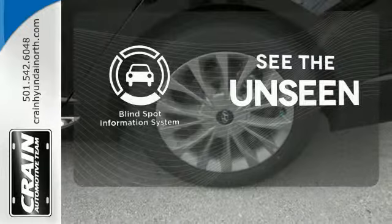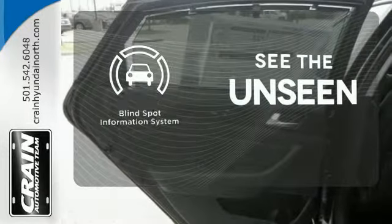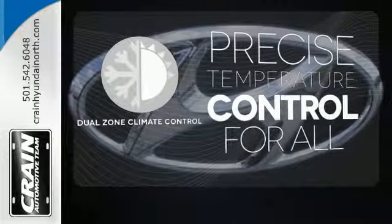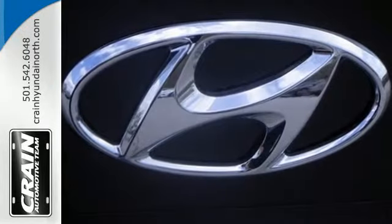Negotiating traffic has never been easier, thanks to the blind spot indicator. No one will complain about the temperature with the dual-zone climate control. This Sonata is ready to pamper.